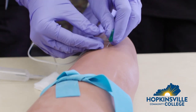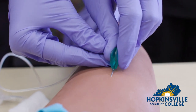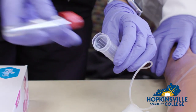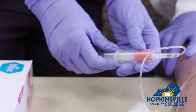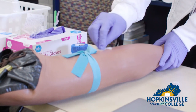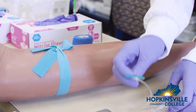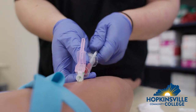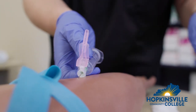Our Phlebotomy program is offered each fall and spring semester to prepare you for the workforce. We emphasize the content and technical skills you need to be a qualified, competent, and confident phlebotomist. Students completing all requirements of the program are locally certified with the Phlebotomy for the Healthcare Worker credential and eligible to sit for the AMT Phlebotomy Technician National Certification.